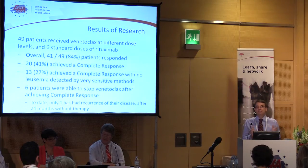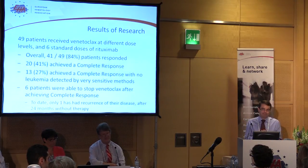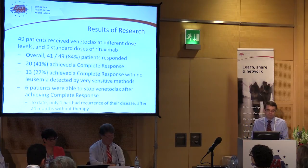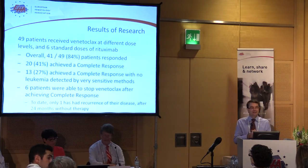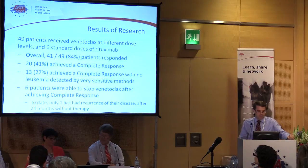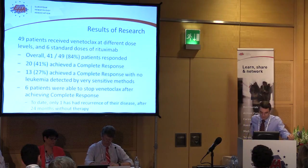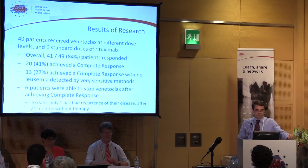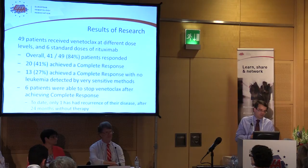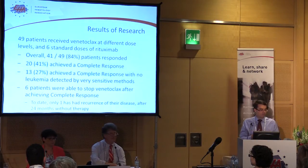Of those 20, 13 showed no CLL even using very sensitive research techniques. Excitingly, six of the patients elected to stop having their Venetoclax treatment — which in others was ongoing — and to date only one of those six patients, a patient of mine, and it was only two weeks ago — hence different information in the written abstract — only one of these patients has had recurrence of disease, and that was two years after they stopped treatment. So this is a new targeted therapy that in combination may mean that we can have a treatment course that isn't ongoing in the long term.